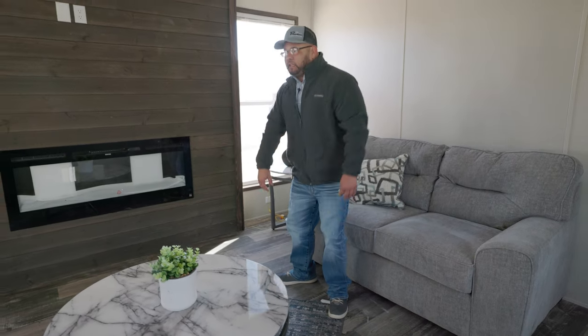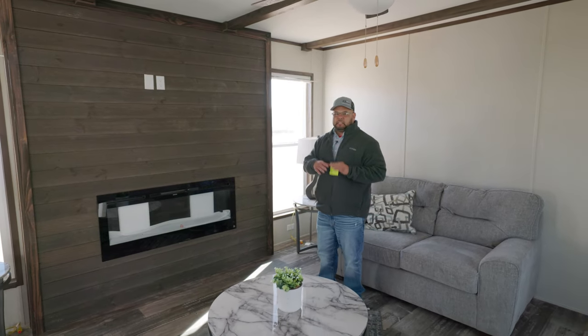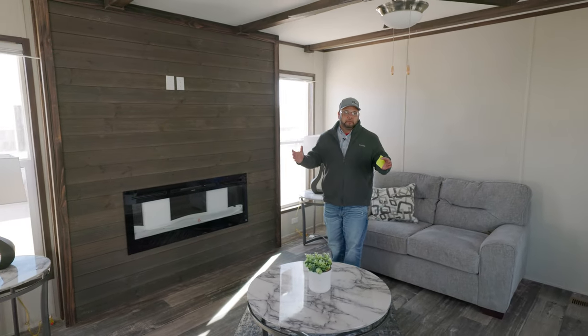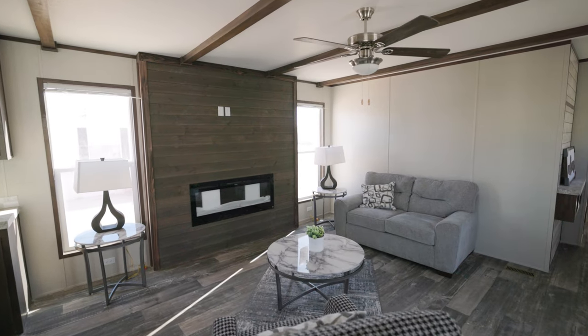Hey guys, how you doing? Fat Joe, Permian Home Center, and today I'm going to give you a home tour of the Lincoln. It's a 16 by 76 single wide, and I'm in the living room, and I'm going to start off with the LED fireplace.